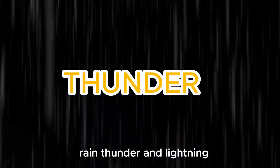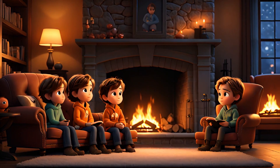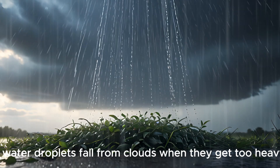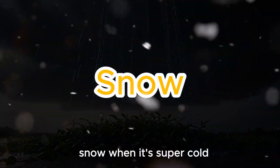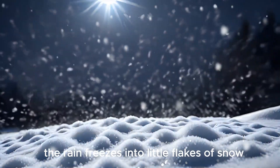Rain, thunder, and lightning — oh my! Let's talk about all kinds of weather. Rain: water droplets fall from clouds when they get too heavy. Snow: when it's super cold, the rain freezes into little flakes of snow.